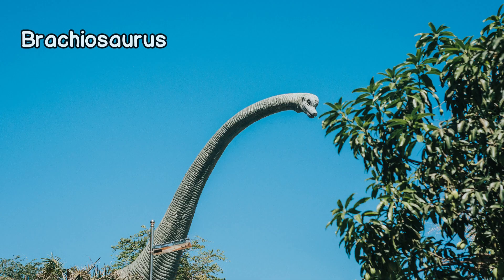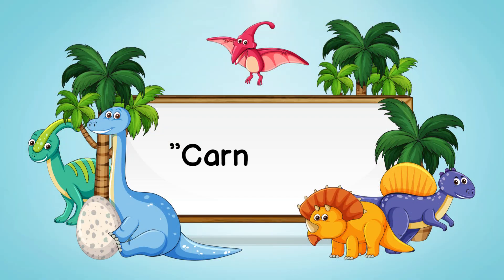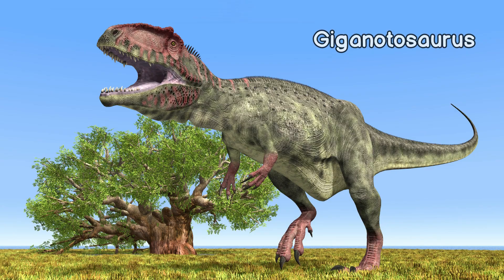Triceratops, Brachiosaurus, and Stegosaurus are herbivore dinosaurs. A carnivore is a dinosaur that ate meat and other animals. Tyrannosaurus rex, Velociraptor, and Gigantosaurus are carnivore dinosaurs.